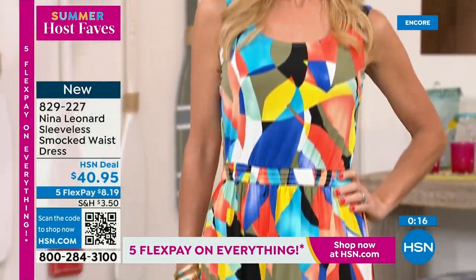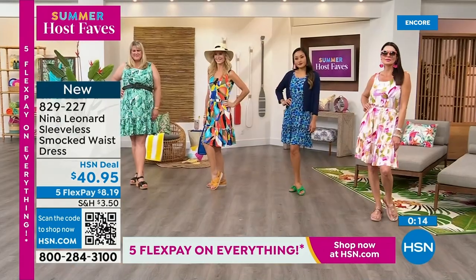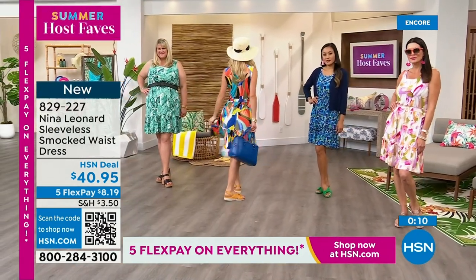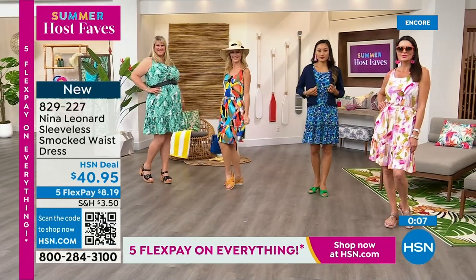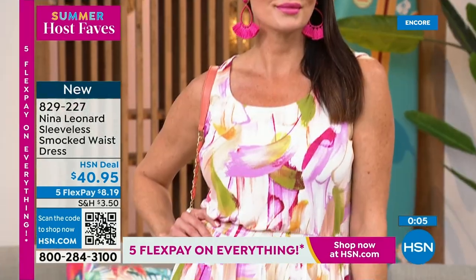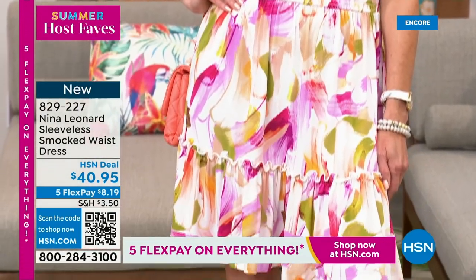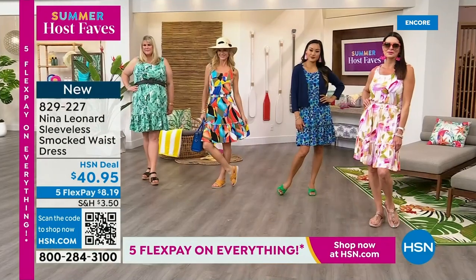Love it with the hat, love it with the big bags. It's so cute with the Fit Flops that we just saw, or wear it with a little heel if you want to dress it up, maybe a jacket to the office. We're going to show you a little polaro that you can do if you want a little bit of arm coverage — so many things to do with this fabulous dress.